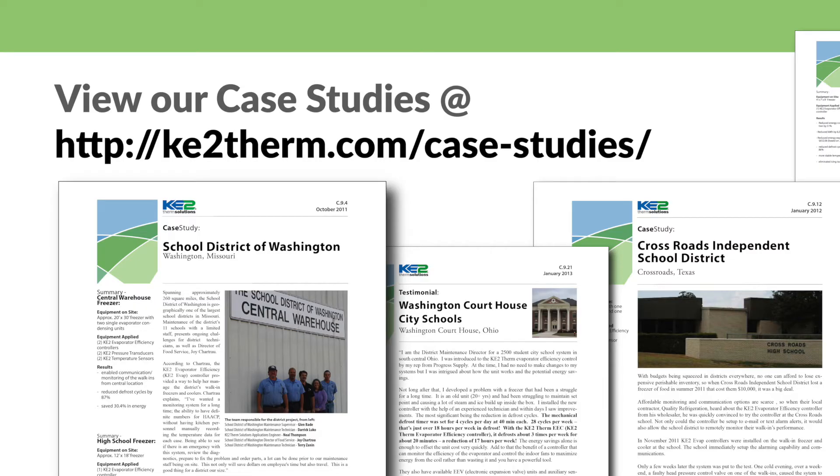Ketotherm has helped numerous school districts solve these issues while also saving them significant money on their electric bill. Here's how Ketotherm controllers help you tackle each of these problems.